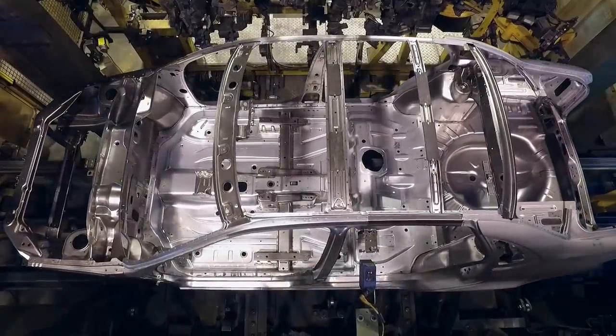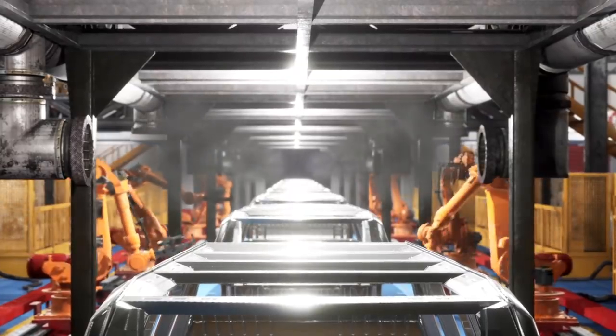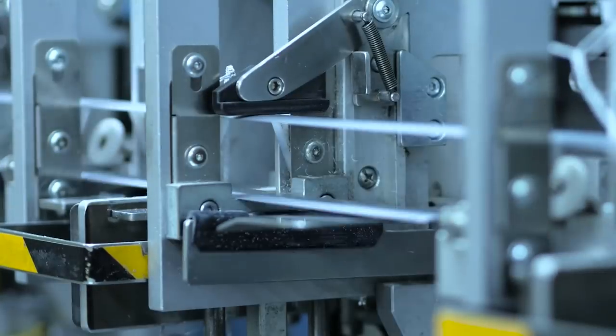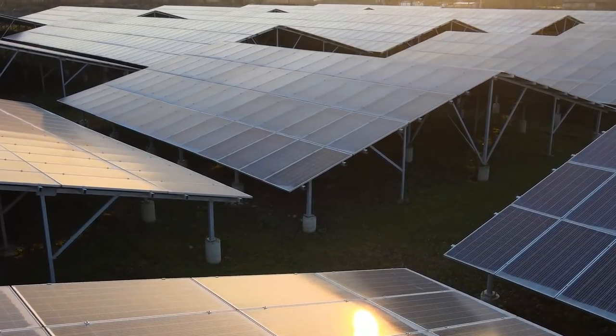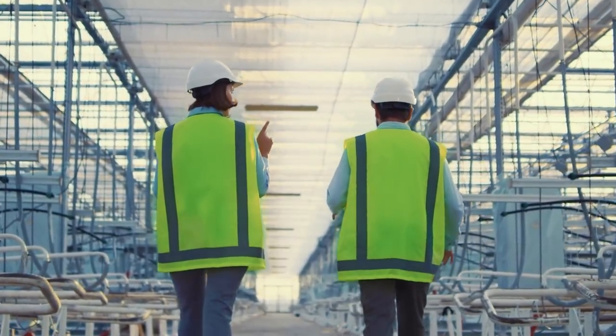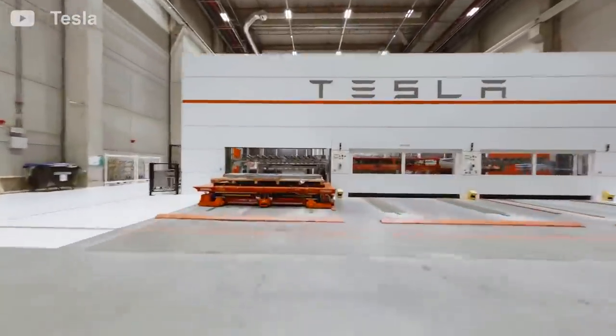This Gigafactory in Texas is Tesla's fourth factory in the United States, inaugurated after the vehicle production plant in Fremont, a battery factory in Sparks, Nevada, and a solar factory in Buffalo, New York. Tesla also has two factories outside of the US: one vehicle production factory in Shanghai, China, and the recently opened Giga Berlin, Germany.